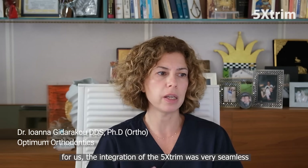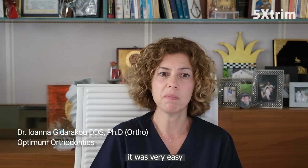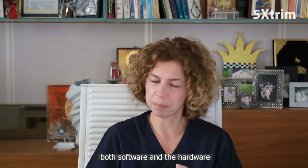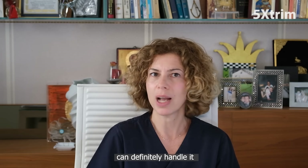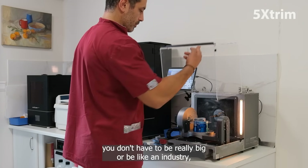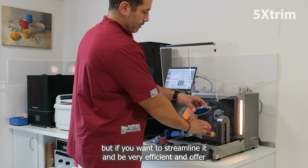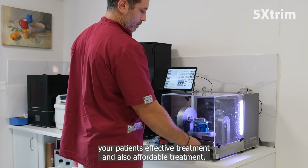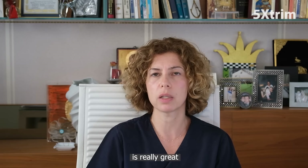For us, the integration of the five extreme was very seamless. It was very easy and very user-friendly, both the software and the hardware. An average user can definitely handle it. We highly recommend it. For an average practice, you don't have to be really big or be like an industry. But if you want to streamline it, be very efficient, and offer your patients effective and affordable treatment, the return on investment is really great.